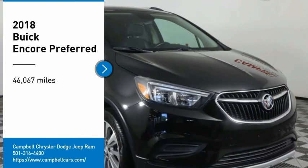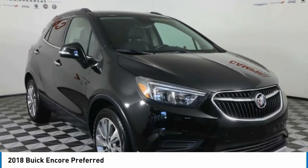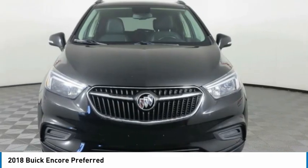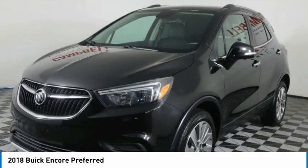Make a great choice today with the 2018 Encore. The Encore captures Buick's traditional strengths while demonstrating luxury and style in a petite size.